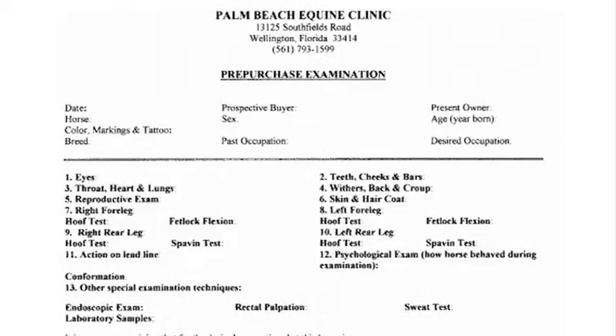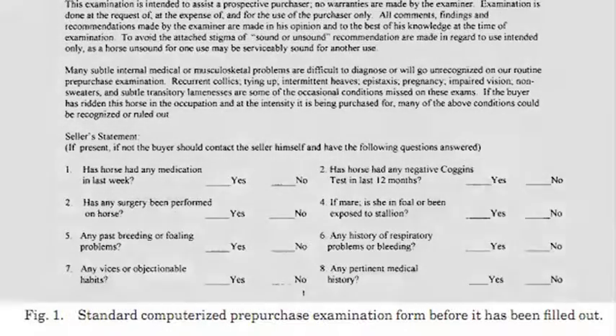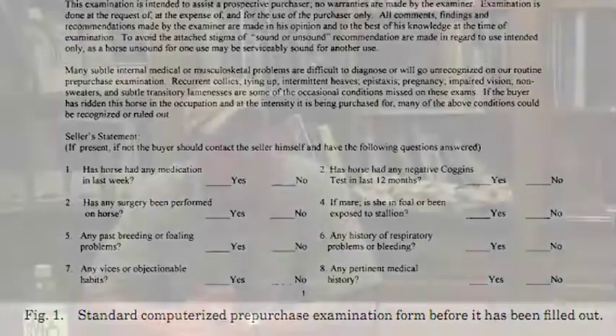A pre-purchase examination is important for both the buyer and the seller. A lot of people — certainly sellers — would probably like to not necessarily have a pre-purchase exam and just have the deal go through, but it also protects them a great deal. If something crops up two weeks from now, they can certainly say, 'We had a pre-purchase exam, it wasn't there then, it is there now — they certainly didn't find any problem.'